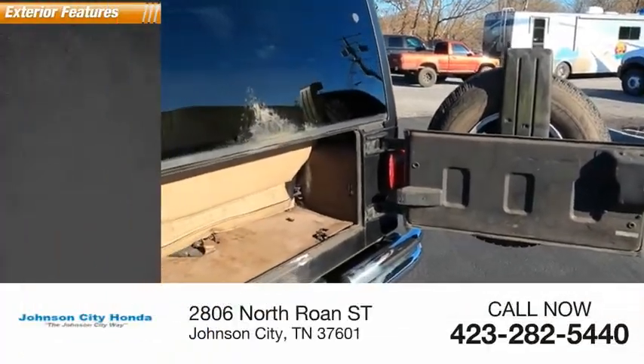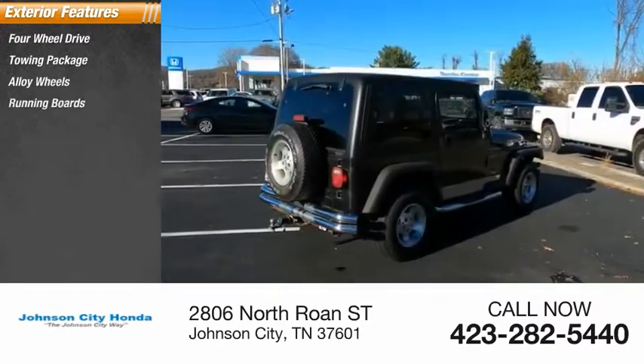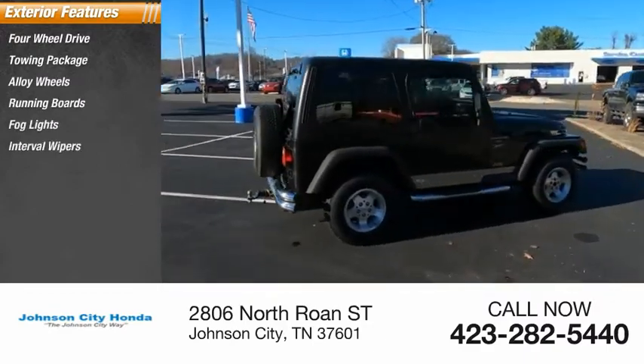Here are some of this vehicle's great options: four-wheel drive, towing package, alloy wheels, running boards, fog lights, interval wipers.